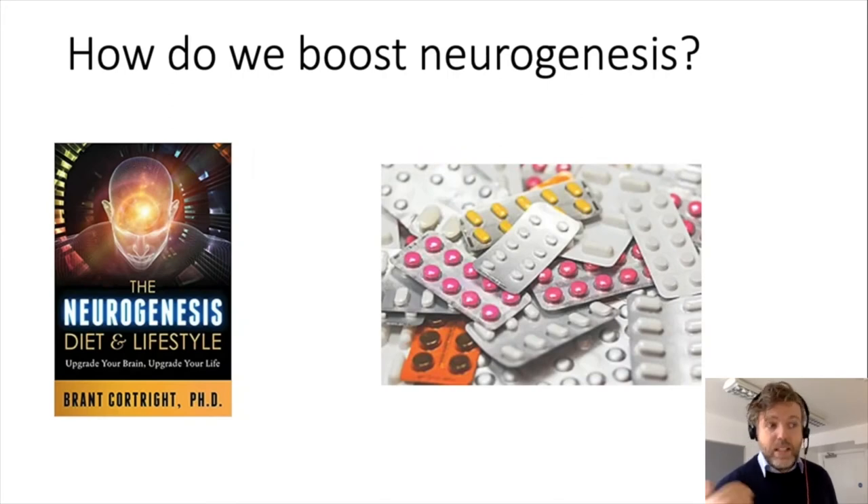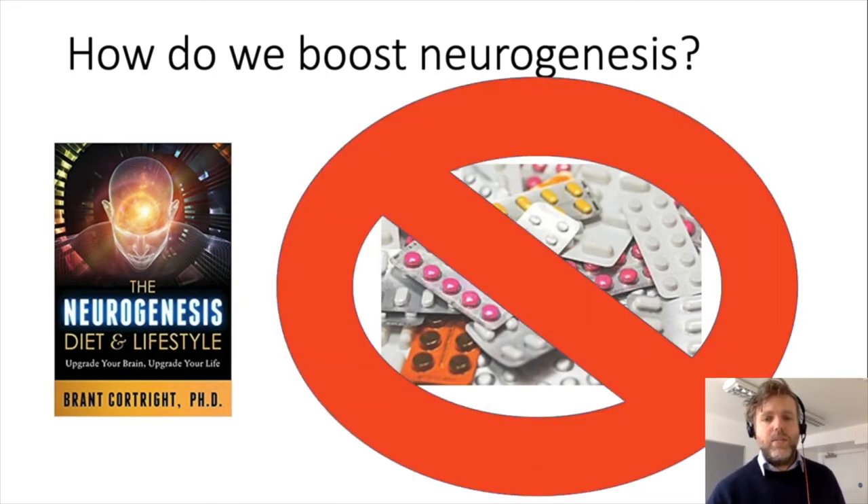When it became known to the public that new neurons are being born in the human brain, people got really excited, and you could buy books like 'Neurogenesis, Diet and Lifestyle' about how to live to boost your neurogenesis. There are even pills — in America you can buy pills on Amazon that are supposed to boost neurogenesis and make you feel better. But I would stay away from those pills at the moment. There are actually other ways to modulate neurogenesis in your brain.